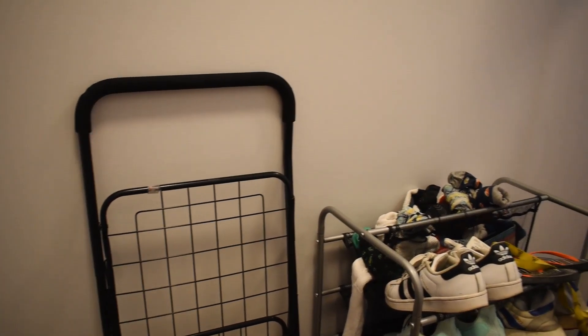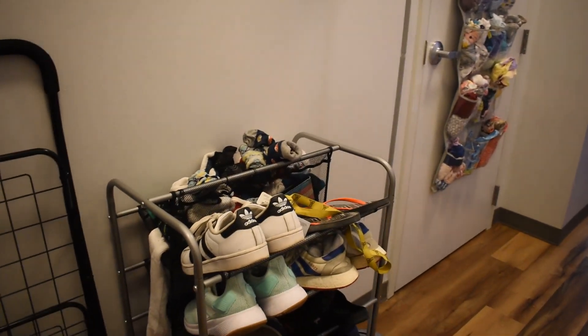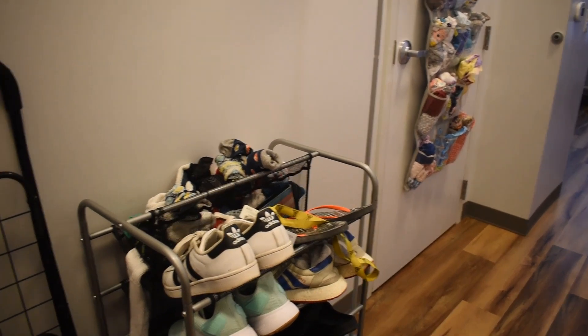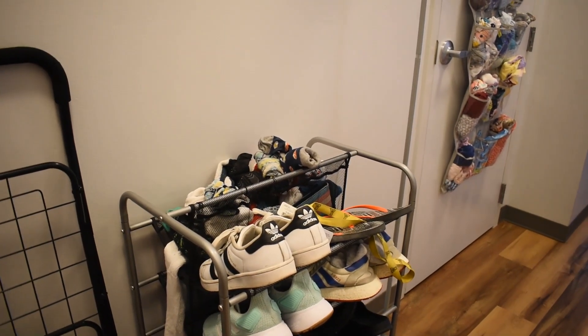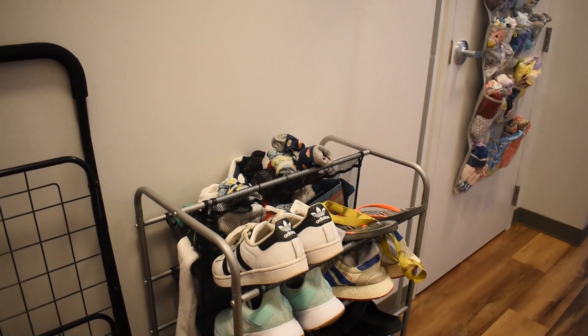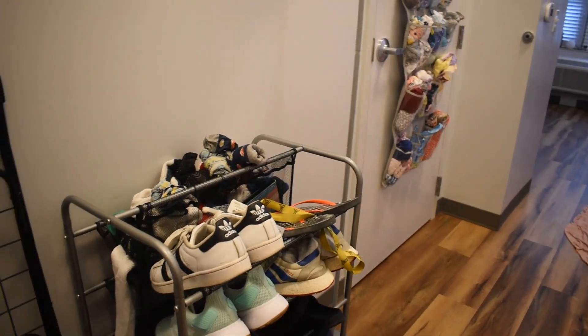Good afternoon, everyone, and welcome to my dorm tour. It's still not finished. I still need to buy a little stool thing — a footrest, ottoman, whatever you call it — that I'm going to use both as a step stool to help me get up to my bed and also as a miniature desk for the area underneath my bed.